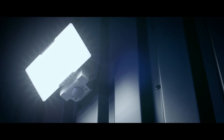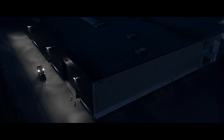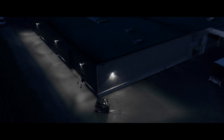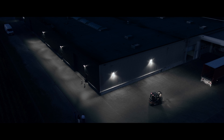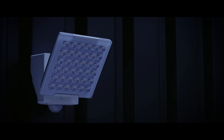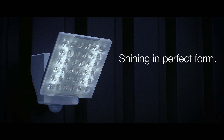And at STEINL, we believe it is a masterpiece. The XLED Pro product group – shining in perfect form.